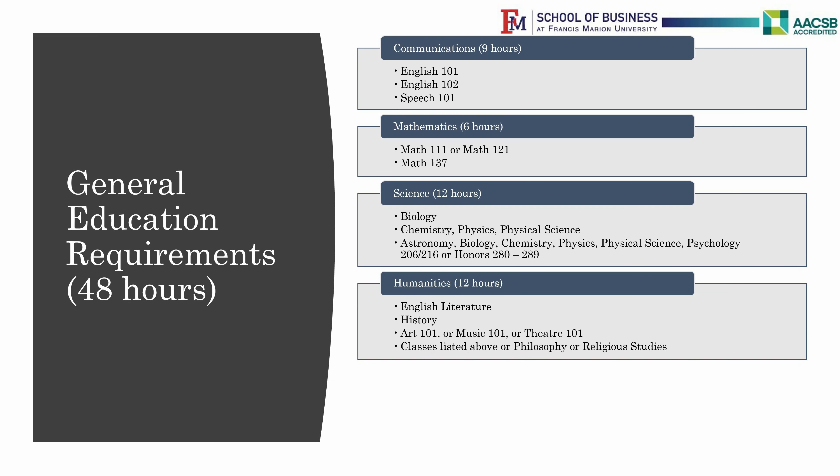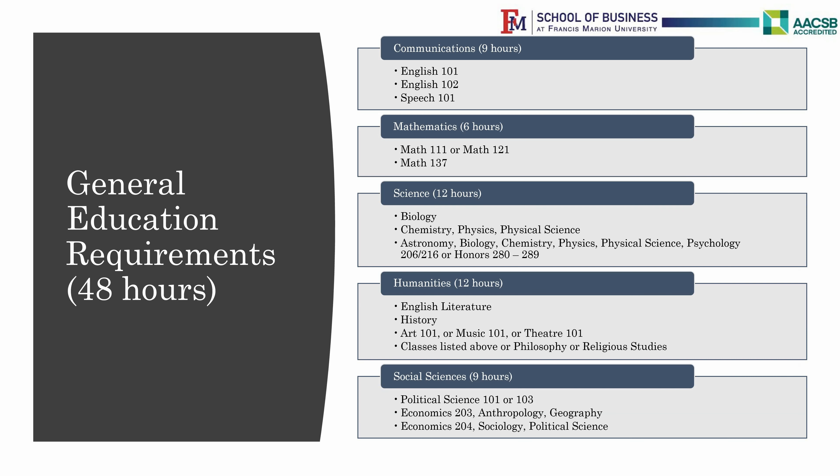Computer Science majors are strongly encouraged to take Econ 203 and 204 as their Social Science, as it will make it easier for them to transfer into the MIS major if they want to make the change later on.